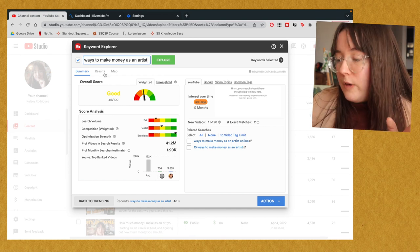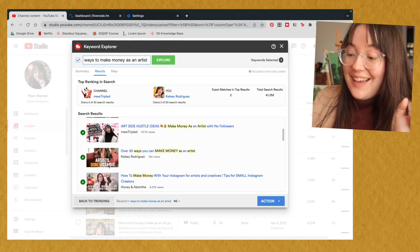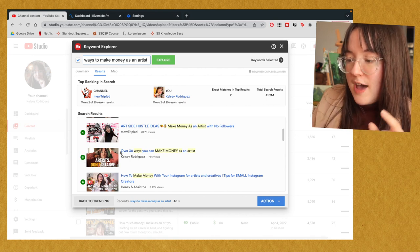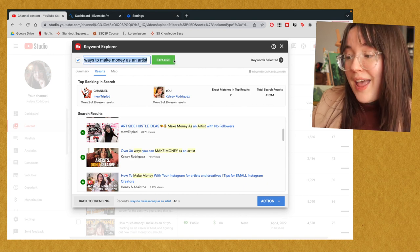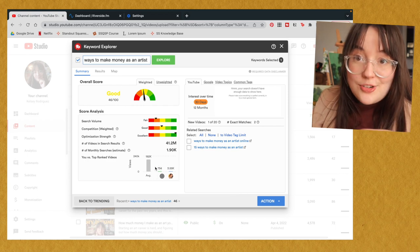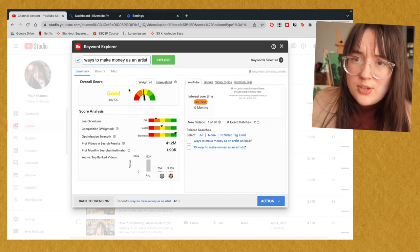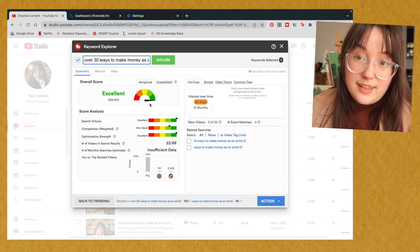For 'ways to make money as an artist,' it's in the yellow — not bad, but not great — at 46 out of 100. I could stand out if I made a really good video or a thumbnail that stands out. This is actually my video right here, the one I just made this morning, and it's already ranking number five. For that video I wrote 'over 30 ways you can make money as an artist,' so I had the keyword in there but added more to it. If I type in a specific number like 'over 30,' we see that's an excellent keyword for me to target — I should definitely make that video.